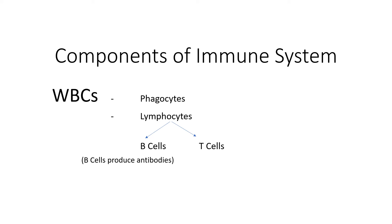The T cells function to destroy virus-infected cells. The T cells also help the B cells in making antibodies. So in a nutshell, all of these cells work together in our body and provide good immune health.